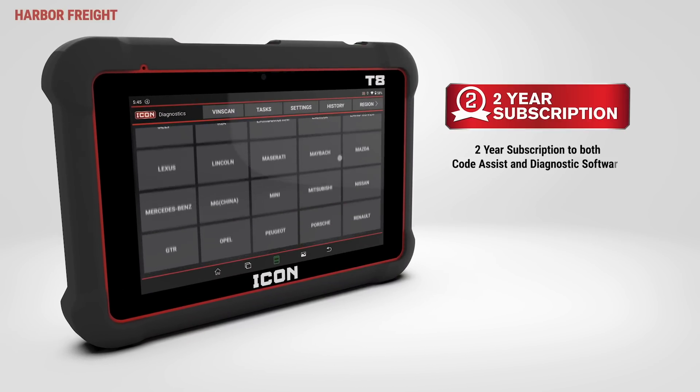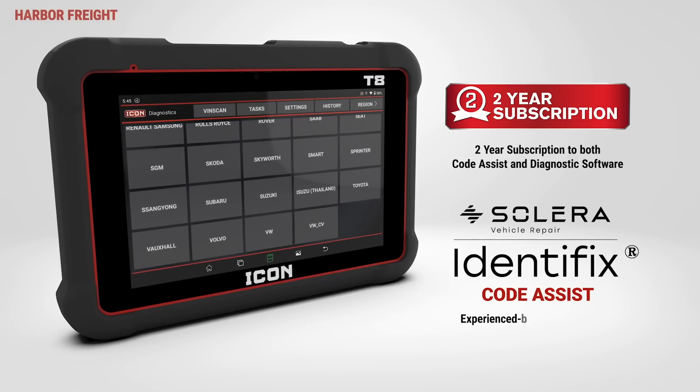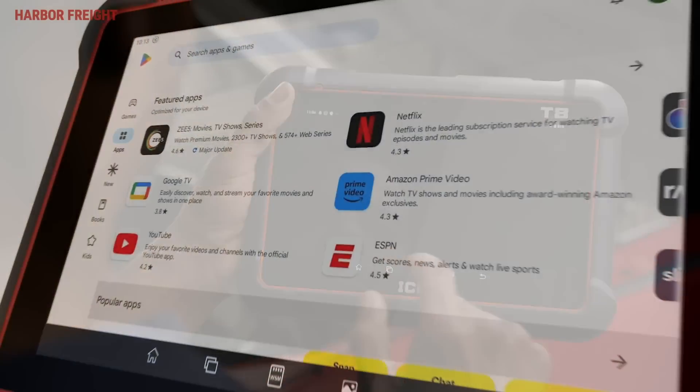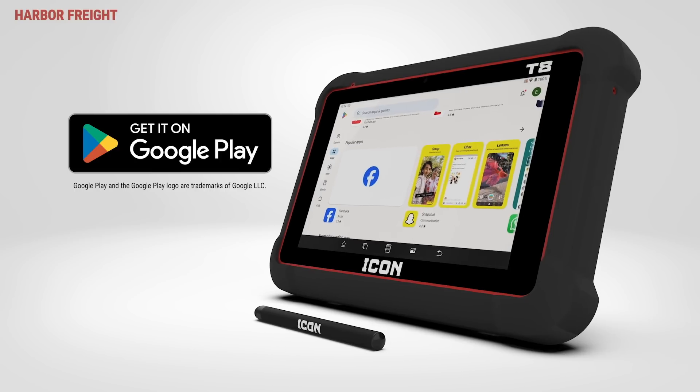Unlike the industry standard of only 6 to 12 months, ICON provides two full years of diagnostic coverage updates and access to Identifix Code Assist. The proprietary ICON Diagnostics software runs on an open and unrestricted Android operating system, and the tablet also has access to the Google Play Store to download third-party applications.